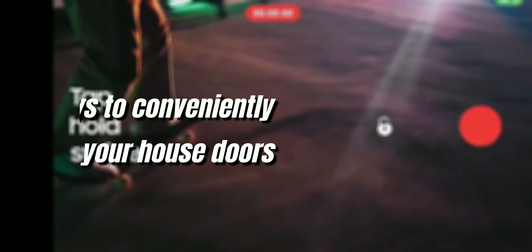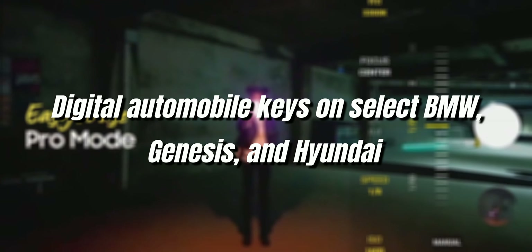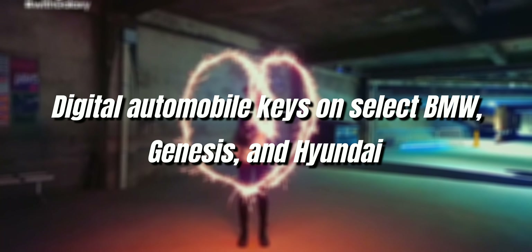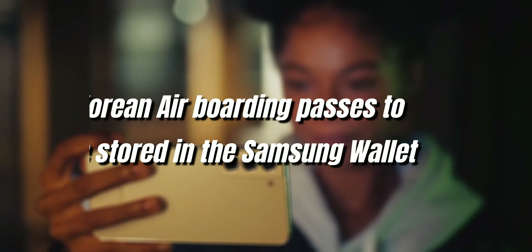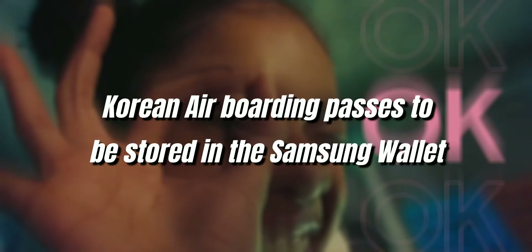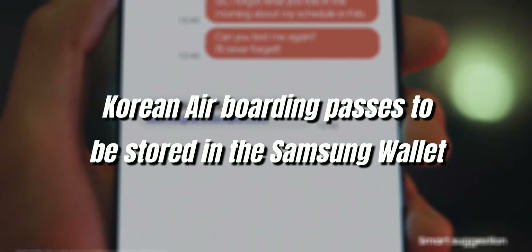It supports digital automobile keys on select BMW, Genesis, and Hyundai models, which let users lock and unlock their cars. Samsung has also partnered with Korean Air, which allows Korean Air boarding passes to be stored in the Samsung Wallet, making it as simple to board a flight as it is to sign into an online account.